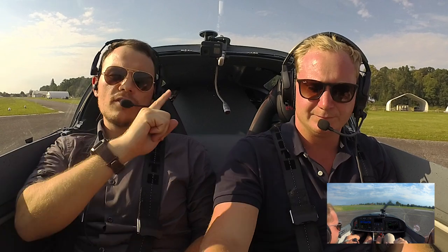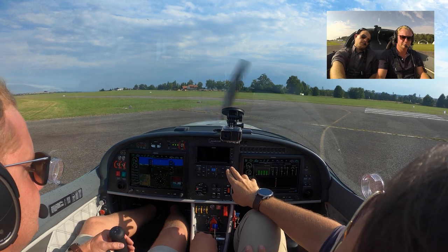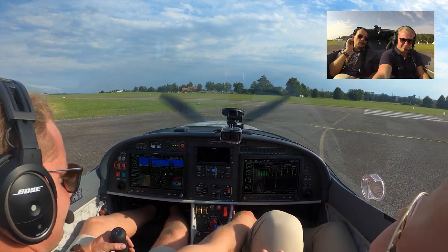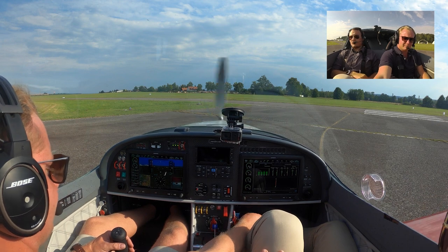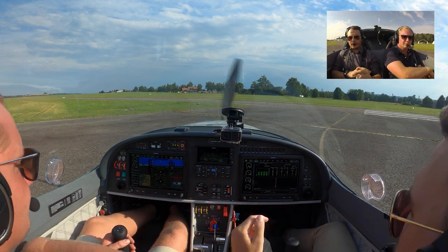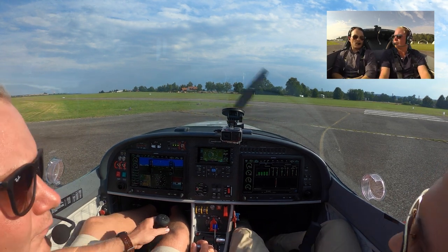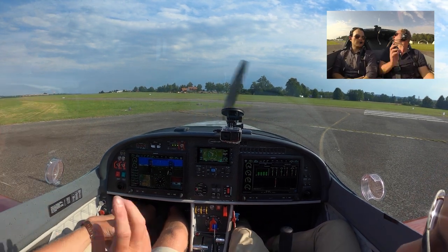In this plane today we have a GTN 650 hooked up to an autopilot controller GMC 507 with the level button, two Garmin G3Xs on the left and right side, electric flaps, hydraulic propeller, rescue system, landing lights, strobe lights, cockpit light, heated pitot tube — all the bells and whistles.